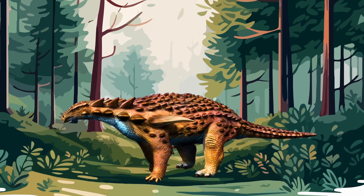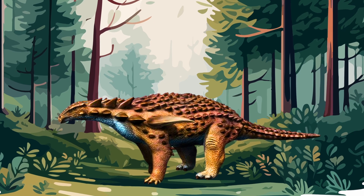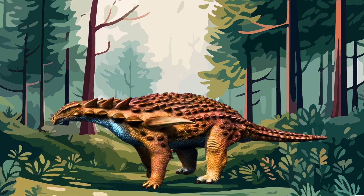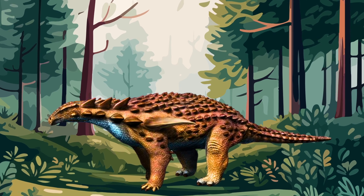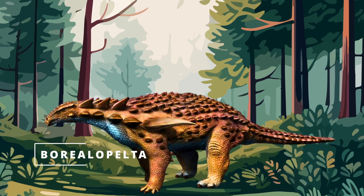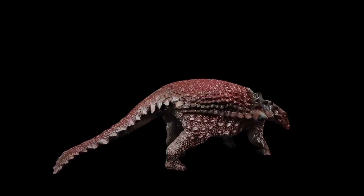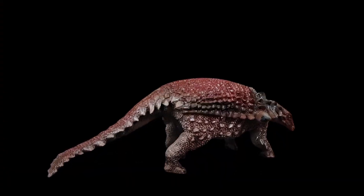So what was this intriguing dinosaur? It certainly was an imposing animal, stretching 18 feet long and weighing nearly 3,000 pounds. Belonging to the genus Borealopelta, it was a herbivorous nodosaur, which is a type of ankylosaur from the lower Cretaceous period, making it about 112 million years old.